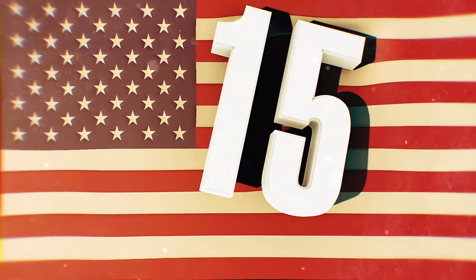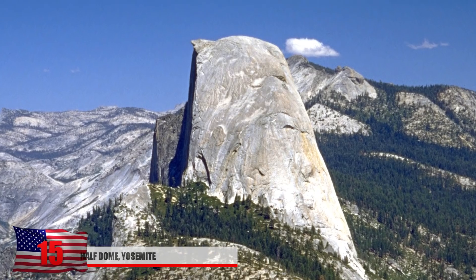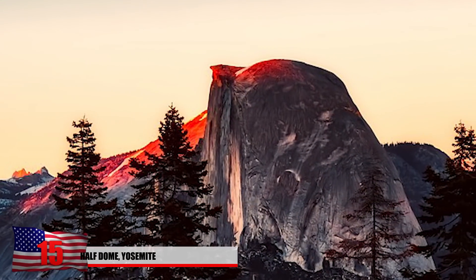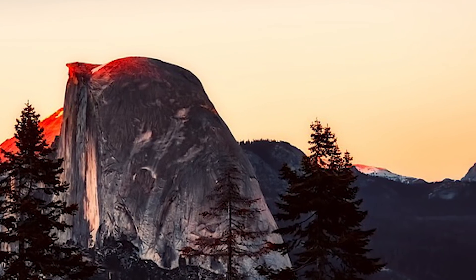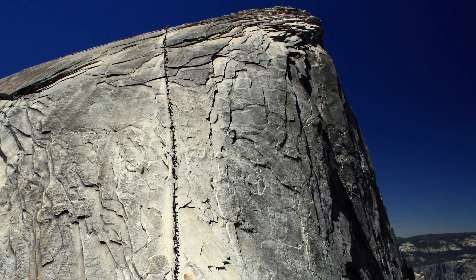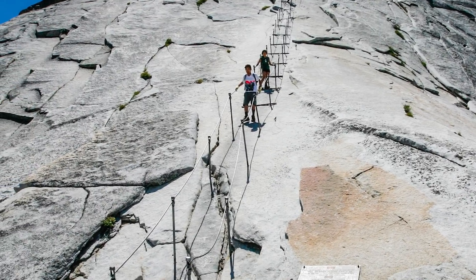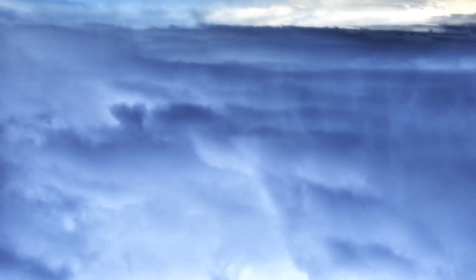Number 15: Half Dome, Yosemite. This massive granite dome is found in the eastern part of Yosemite National Park and looks like some giant just chopped a mountain in half. There have been many daring attempts to conquer its peak since 1875, and it rises 4,737 feet above the valley floor. It's a little easier now with cable routes installed, but still a challenging hike. The peak is known to attract lightning strikes, so hikers need to be aware of weather conditions.